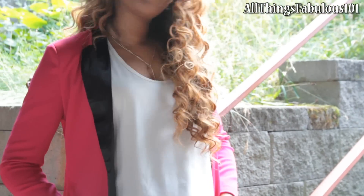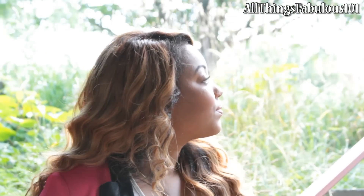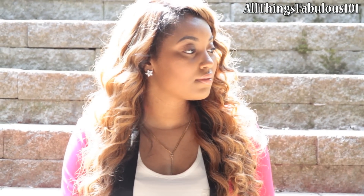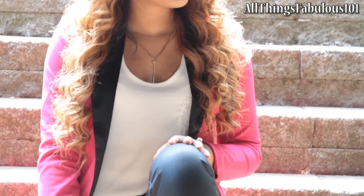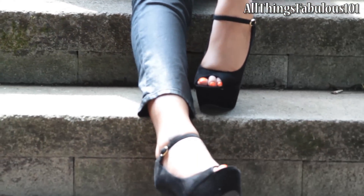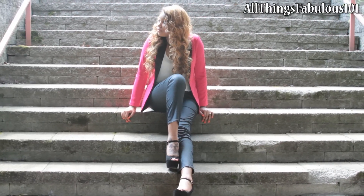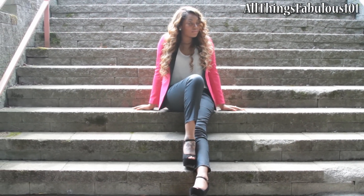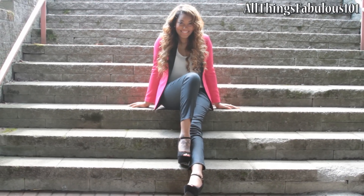Beyoncé wore a red and black D-Squared blazer which was over twelve hundred dollars. I didn't have a red blazer with the contrasting black lapel, so I decided to go with a rosy berry tone blazer that I purchased from Zara on sale. It has a nice contrasting black lapel, but you can definitely do a red blazer.